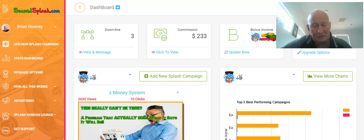Hi, Brian Rooney from Scorpio Marketing Group. Today I just want to do a quick review on a site I joined recently called secondsplash.com.